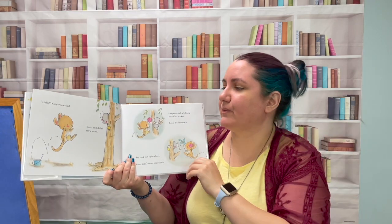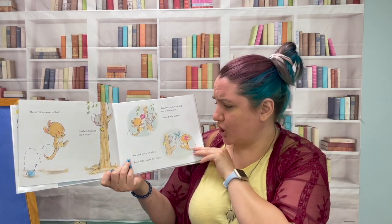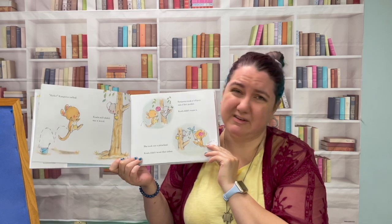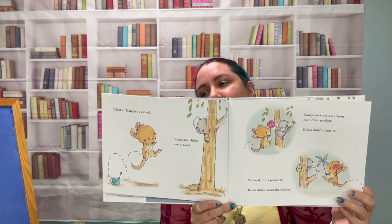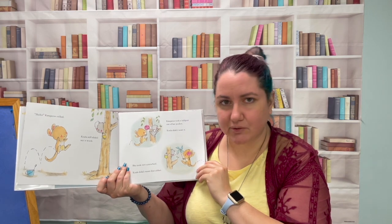Hello, Kangaroo called. Koala still didn't say a word. Kangaroo took a lollipop out of her pocket — Koala didn't want it. She took out a pinwheel — Koala didn't want that either. What do you think Kangaroo should do?